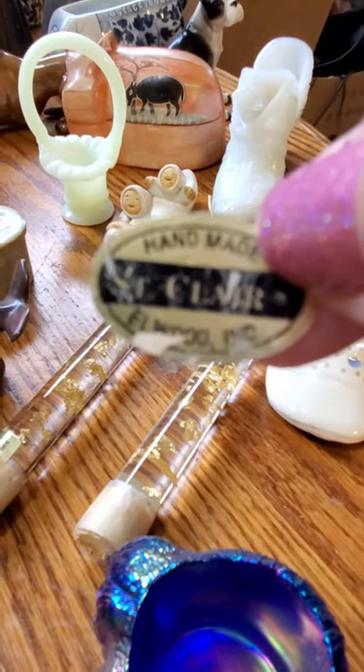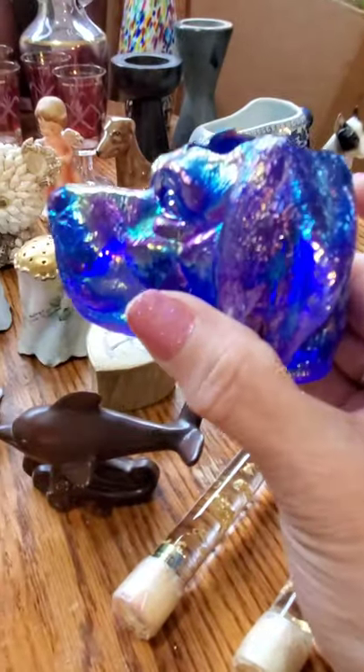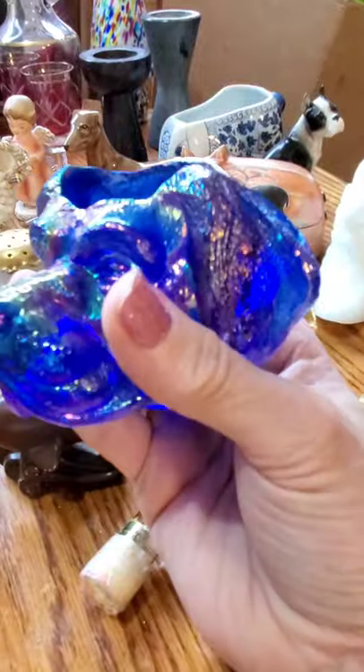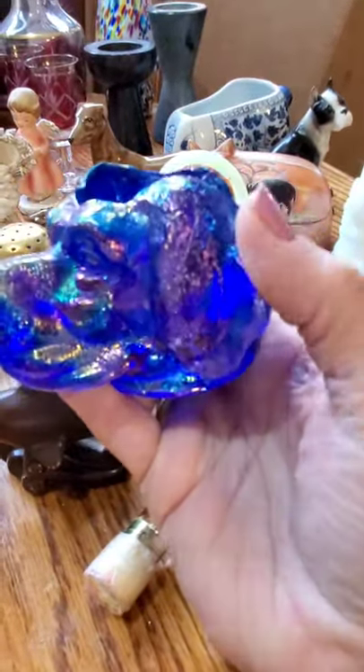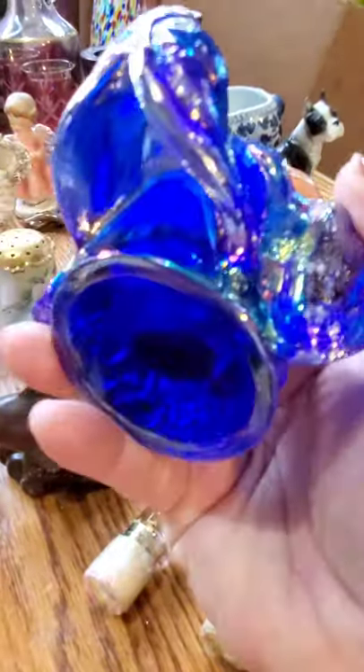It's a John St. Clair piece — they're toothpick holders. This one I couldn't find any sold comps, but it is listed on eBay and there's only one more listed at a little bit over $30. And it's marked on the bottom 'St. Clair.'